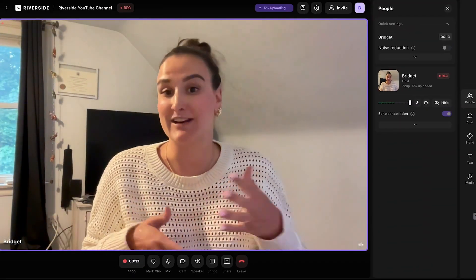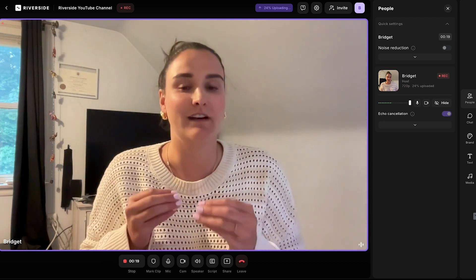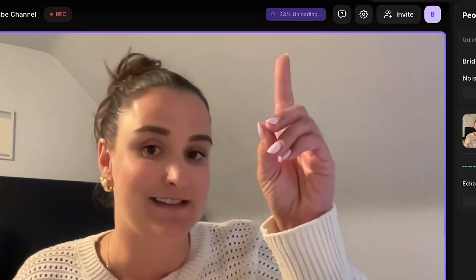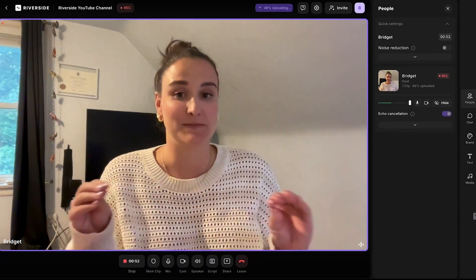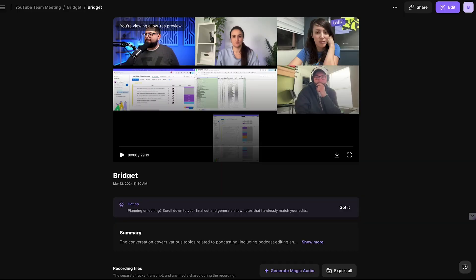You know how Zoom relies on internet connection to get clear video? Riverside captures high-quality video and audio directly from your computer and then uploads it to the cloud as you're recording. This means that these recordings will take up no space on your computer and they can all be accessed on Riverside over the web. Riverside also provides a ton of features beyond just high-quality recording — it allows separate track recording, which is super helpful in post-production if you're editing videos.